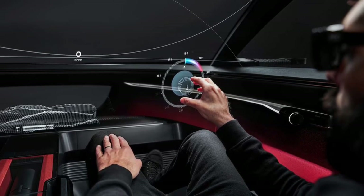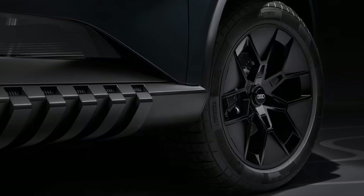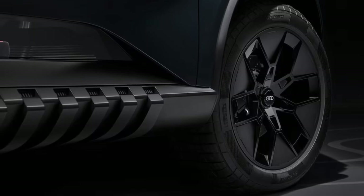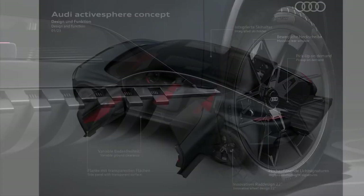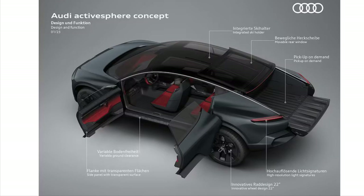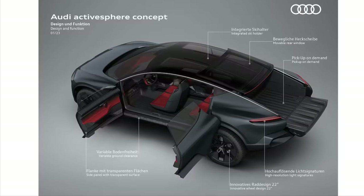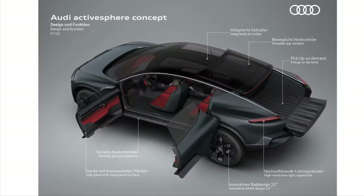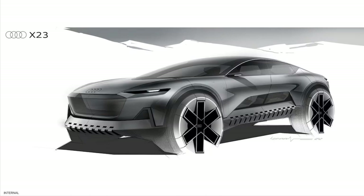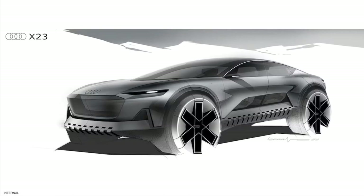So the Activosphere has unconventional but interesting looks, an interior straight out of a Marvel film, and an on-demand truck bed — which is all great stuff, but what about performance? Ironically, that is probably where this far-out concept is the most down-to-earth. The Activosphere has dual electric motors which combine for 436 horsepower and 530 foot-pounds of torque. Audi says its 100 kilowatt-hour battery is good for over 370 miles of range. The 800-volt fast charging allows it to gain roughly 186 miles of range in just 10 minutes when on a 270-kilowatt charging station. However, we are talking about a concept here, so don't get too excited — it may be a while before any of its offerings can achieve those numbers.